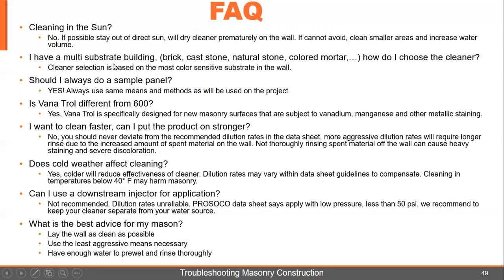Second question: I have a multi-substrate building — brick, cast stone, natural stone, colored mortar. How do I choose the cleaner? Cleaner selection is based on the most color-sensitive substrate in the wall. If in doubt, do a test panel of all materials and make sure whatever you choose won't affect those products. Should you always do a sample panel? Yes — and always use the same means and methods as will be used on the project.